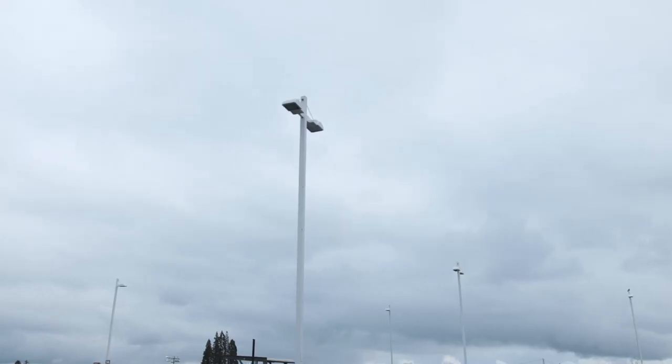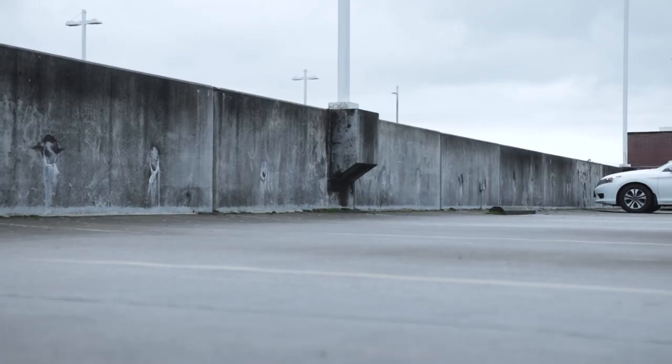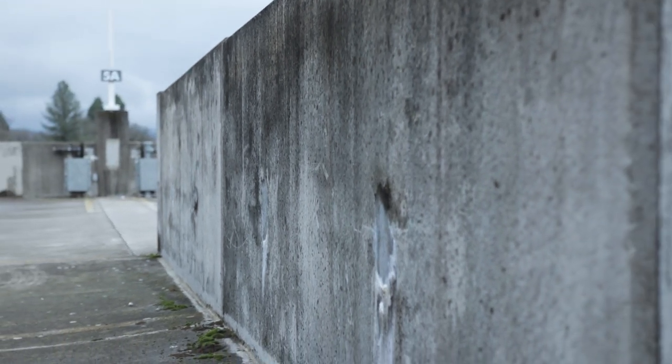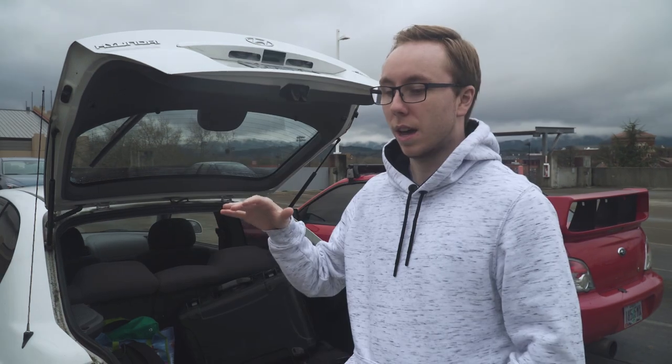Gear's all set up. The first thing I usually do is get establishing shots — set the area, the setting, the time of day, what's going on around us. We're on the top of a parking garage at Oregon State. The weather is gloomy and the ground is wet, so I'm going to try to use that to my advantage since we're filming a black car — I want it to look moody and dark. I'm going to walk around and highlight those key factors in my establishing shots.